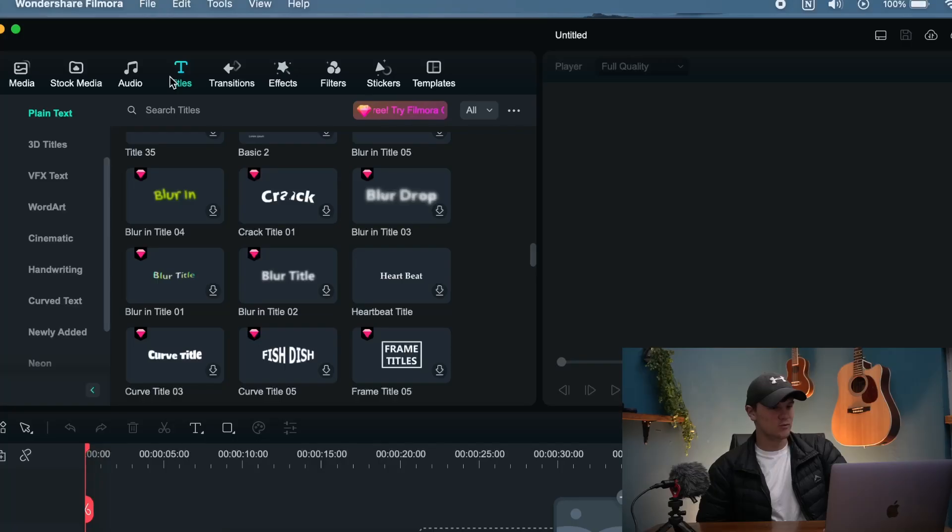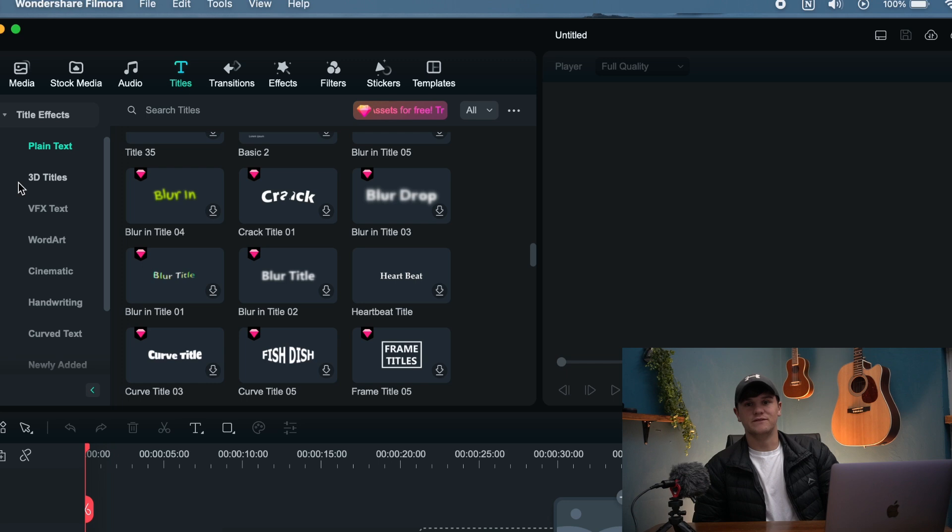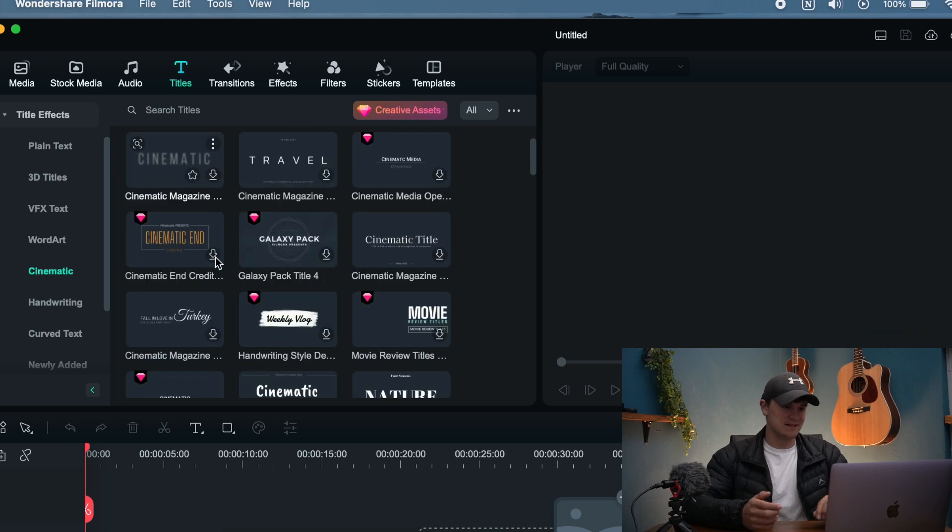Let's talk about editing. Filmora has included so many cool features that help you make your videos more cinematic. I'm going to cover two of them. First, once you're on the main page, go to Titles. Under the normal titles section there are a bunch of different fonts and themes to choose from — let's go to the Cinematic category.